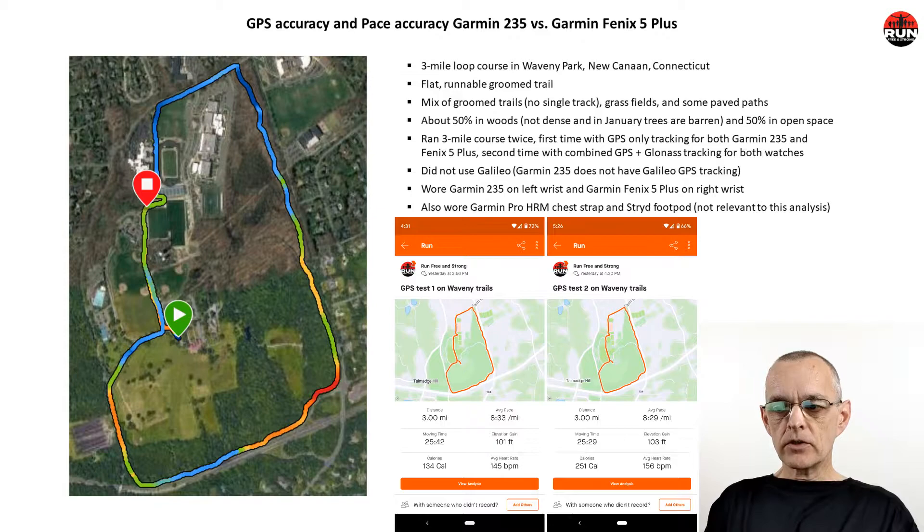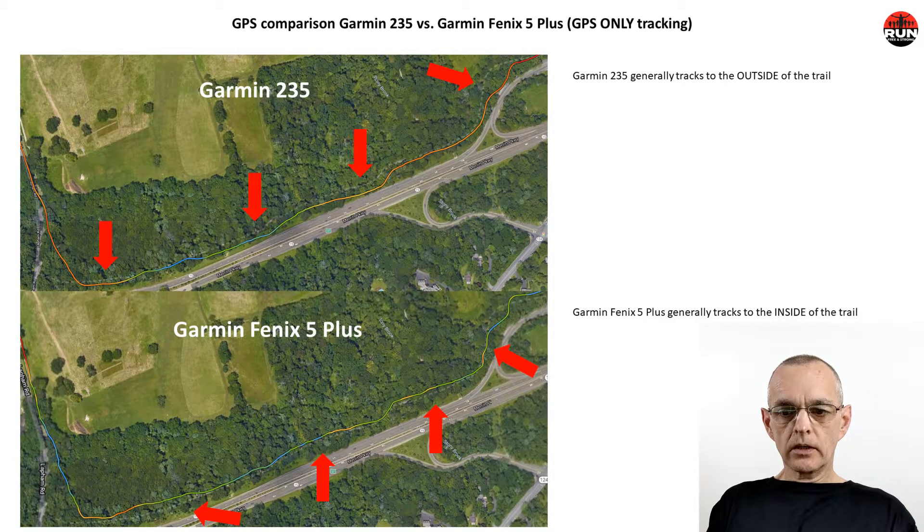We ran the three-mile course twice — first time with GPS-only tracking for both the Garmin 235 and Fenix 5 Plus, and the second time with combined GPS and GLONASS tracking for both watches. We wore the Garmin 235 on the left wrist and the Garmin Fenix 5 Plus on the right wrist. We're gonna look at a segment of the three-mile course comparing the Garmin 235 GPS tracking and the Garmin Fenix 5 Plus GPS tracking.